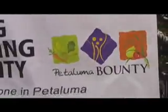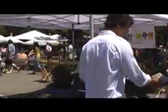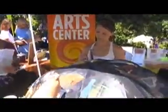Did I mention snakes? The Bounty organization was there spreading the good word about sharing extra veggies and other good food with the community. The Petaluma Art Center was there hand-gluing pictures to an umbrella, and if that isn't handmade art, what is?